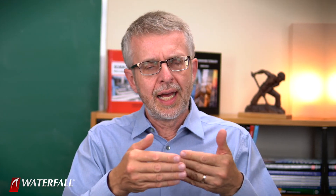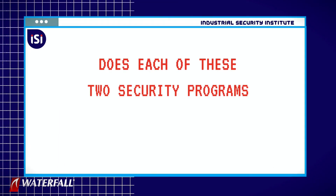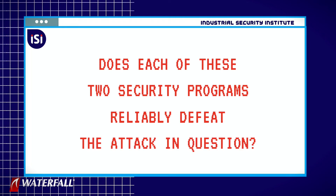The gateway is now the only connection between the industrial network and the IT network. We are comparing the strength of these two security programs by working through the 20 attacks and answering the question: does each of these two security programs reliably defeat the attack in question?